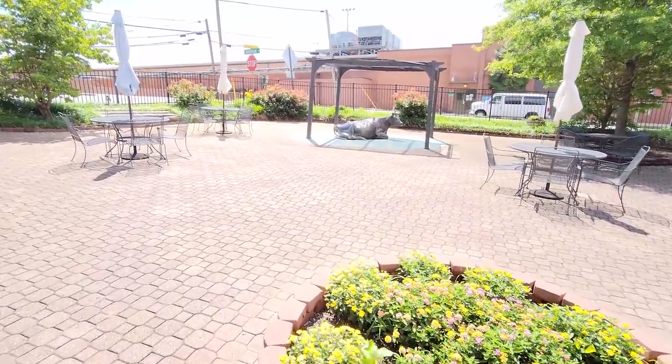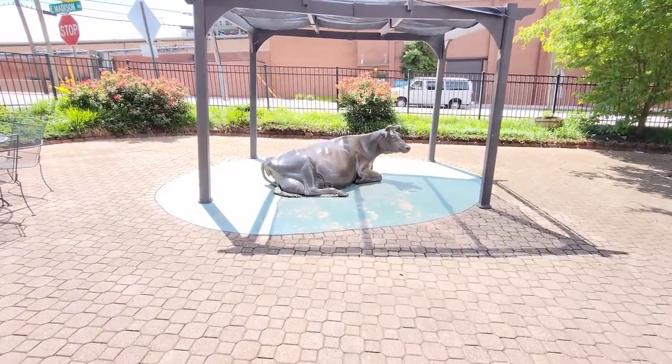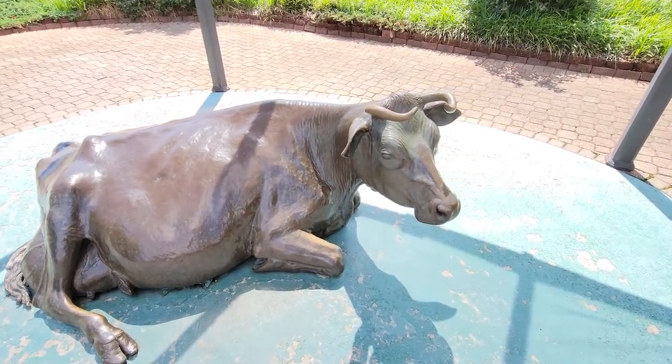Hey Dawn, there's a cow over here. You see him? Hello, Mr. Cow. Are you one of the cows that make the great ice cream and the milk? Dawn, there's a bronze cow. Where else can you see a bronze cow? At Mayfield.